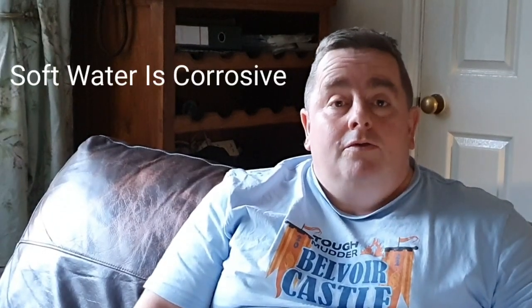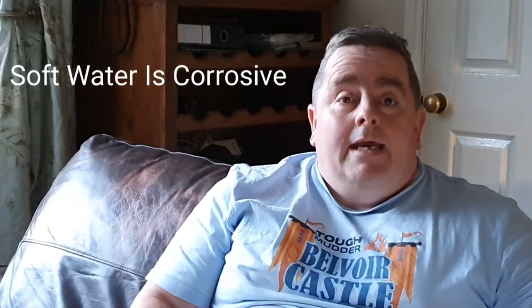Welcome back to the Waterboard channel and welcome to the new playlist — a series of videos about myths in soft water. Let's take a look at the first one, which is that you can't use softened water in the boiler as an aluminium heat exchanger.